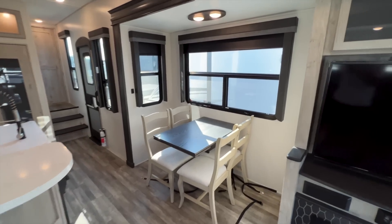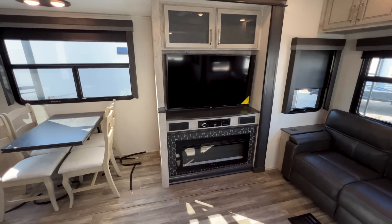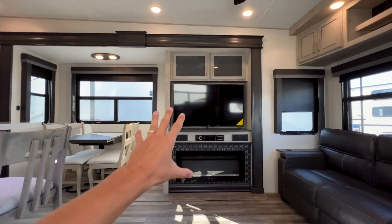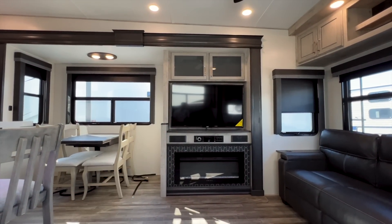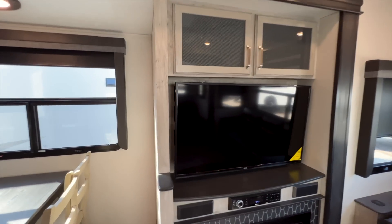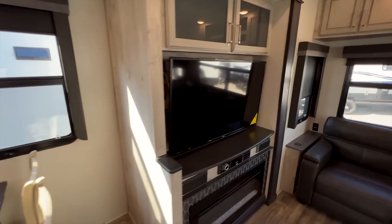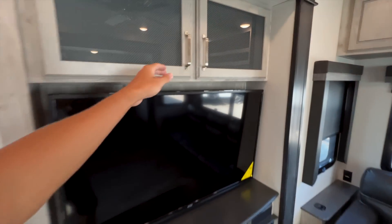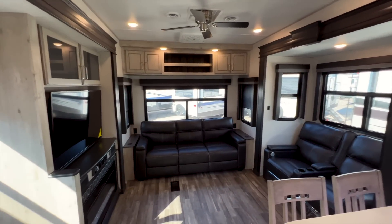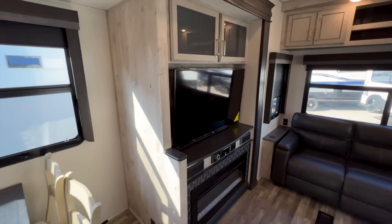Another nice thing about this floor plan: you have your TV and fireplace here. The fireplace puts out heat directly across from your recliners. Having the TV on this wall allows them to build the outdoor kitchen behind this space — which is how you get that outdoor kitchen on your campsite. A fifth wheel with the TV on the other side typically won't have an outdoor kitchen because there's no space to build it in.